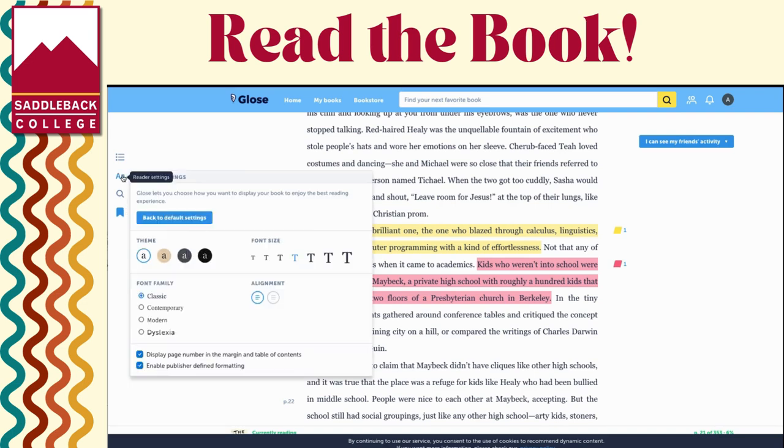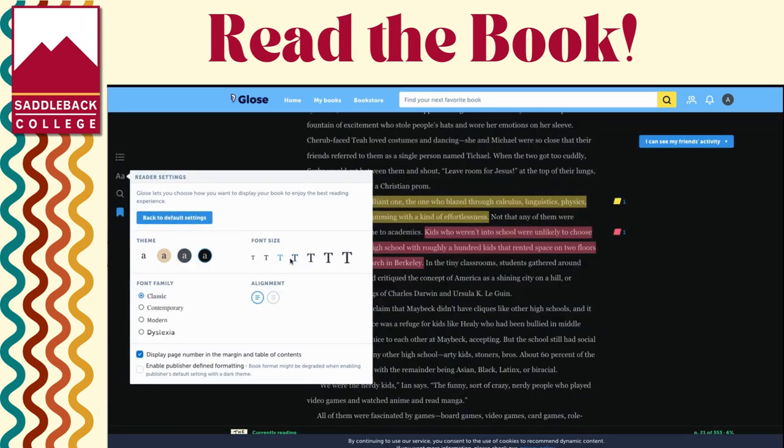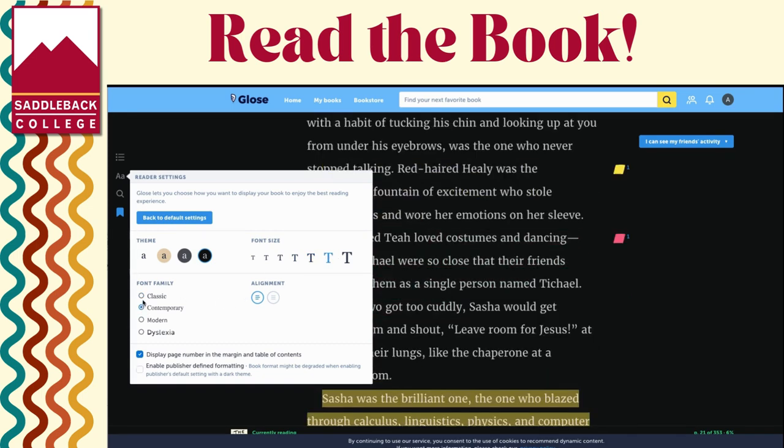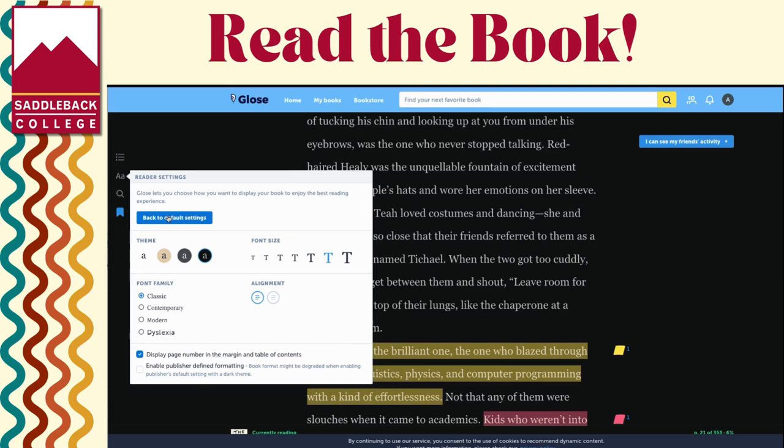Gloss has a lot of great features that can make your reading experience better. You can change the background color to sepia, cyan, night, or black to white day — whatever makes it easier for you to read the print.